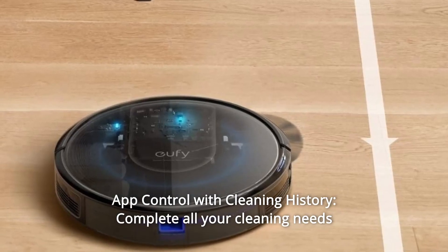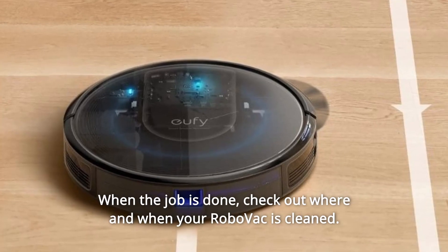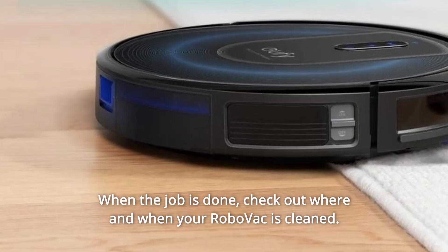Number 9: App control with cleaning history. Complete all your cleaning needs right from your smartphone. When the job is done, check out where and when your RoboVac cleaned.